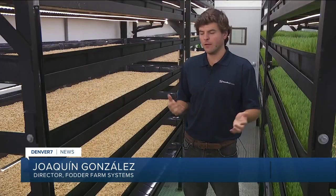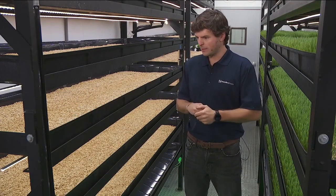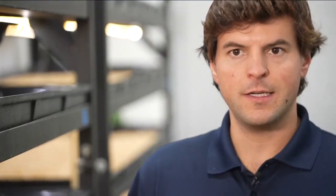To produce hydroponic fodder you can use any kind of grain, any kind of cereal grain basically. You can use corn, wheat, barley, sorghum — whatever you have in your hands. But here in particular we use barley because it has the particularity of sprouting faster than any other grain. This method allows ranchers to have better control over the feed because it's produced wherever they choose to put the modified shipping container.